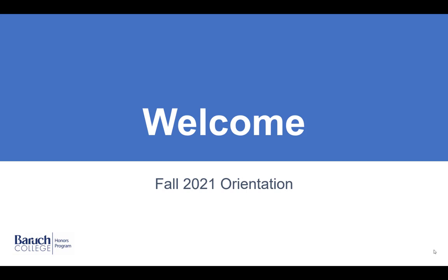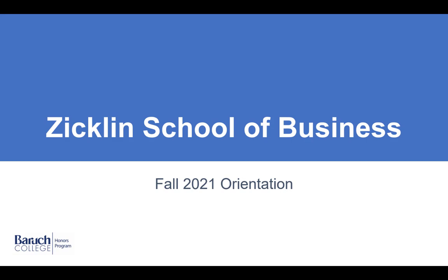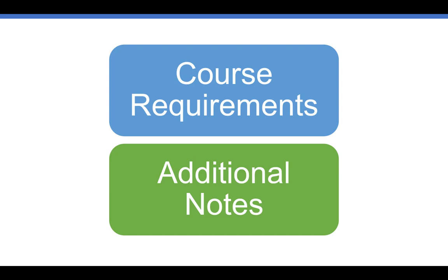Hello and welcome to the Baruch College Honors Program. In this video, we are going to talk about all things Zicklin. First, we will discuss some course requirements, and then we'll go over some additional notes about being a Zicklin student.